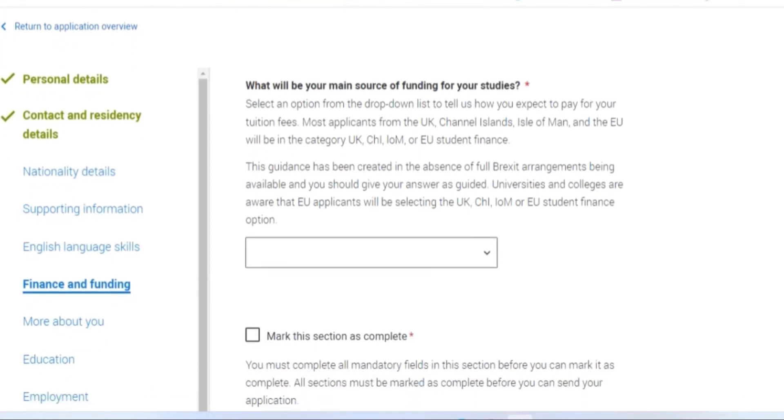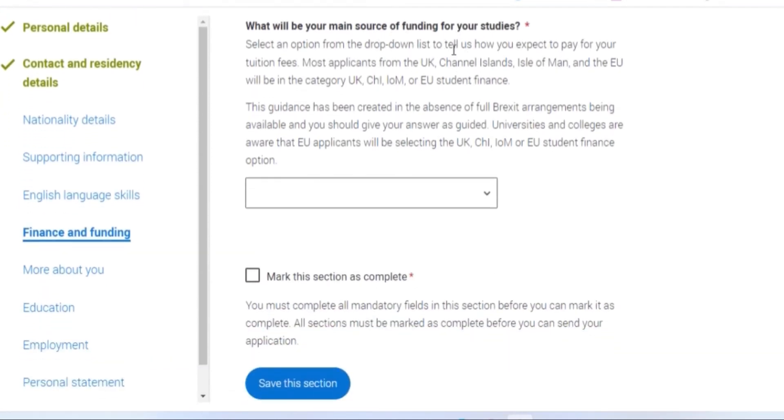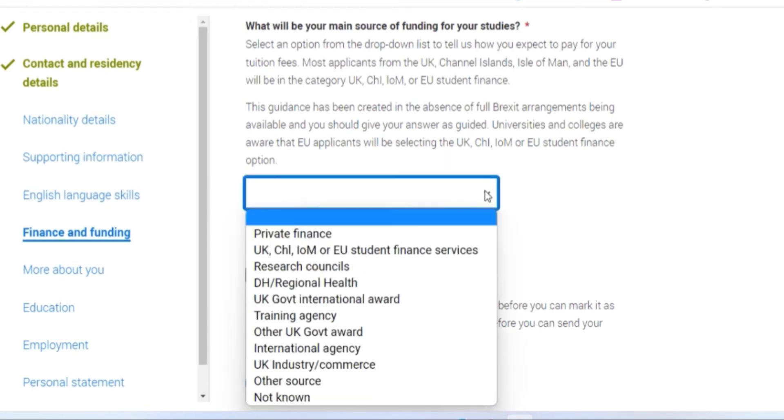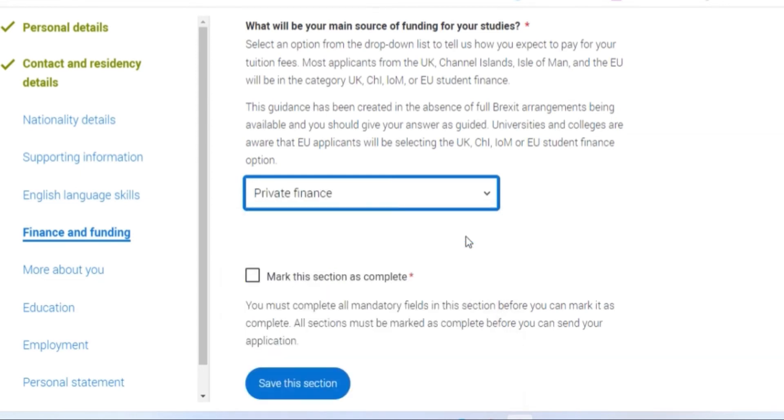The finance and funding section is for you to state how your tuition will be paid — whether it's private or sponsorship. Whichever applies, just choose the one that best suits you from the drop-down list.